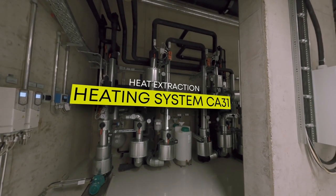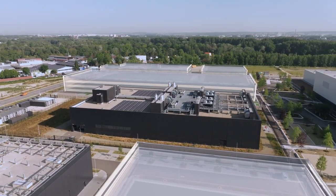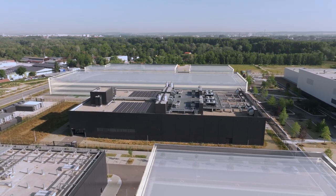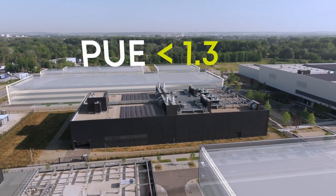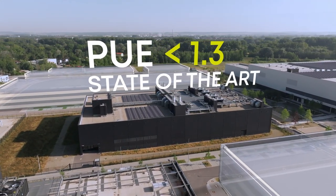As a result, the center's power consumption efficiency, measured using the power usage effectiveness metric, is designed to be on average less than 1.3 per year. That is state-of-the-art.